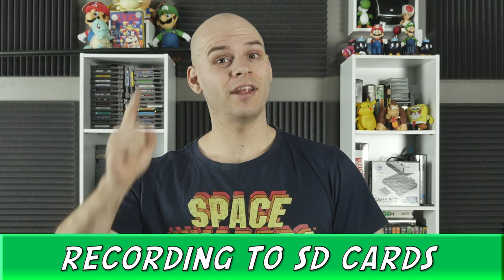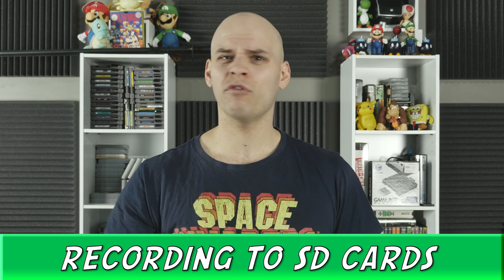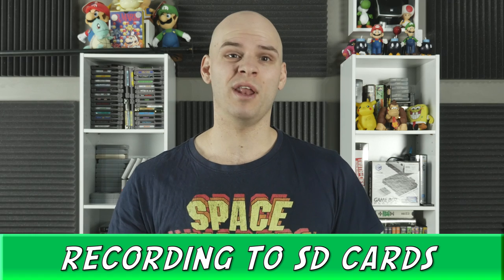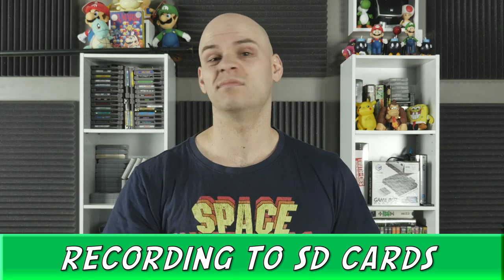Next up, recording to SD cards. My 5D recorded to compact flash cards and they are expensive and not everyone stocked them. SD cards are nowhere near as expensive and you can buy them from anywhere. If I'm on a shoot and I run out of space, it's a quick trip to get an extra one — simple as that.